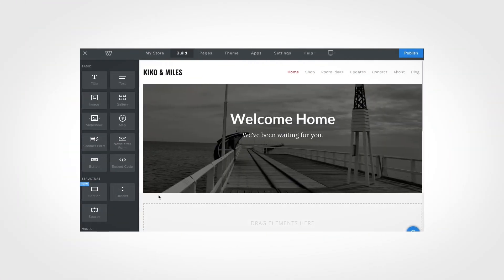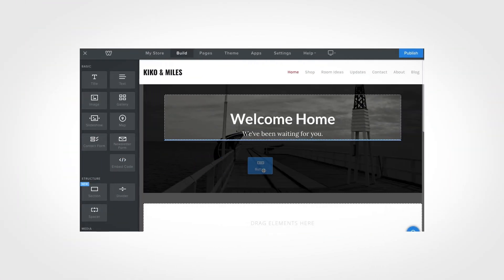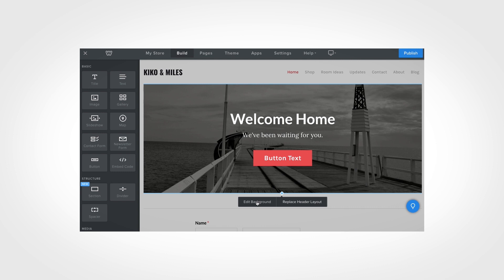Pages are built in Weebly by dragging elements from the side drawer into your page — pretty simple. Now let's try something a bit more complicated: let's try editing that background image.